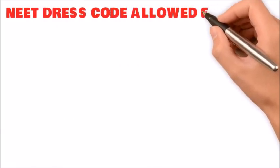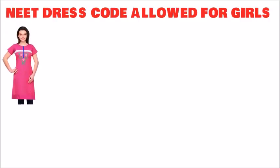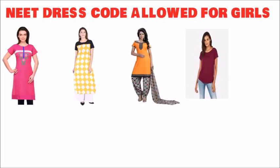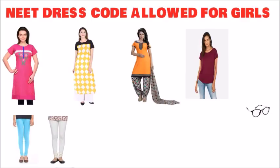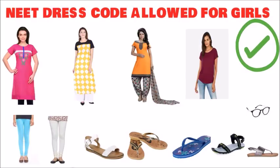For the NEET dress code for girls, you can wear half sleeve kurti, kurti with salwar pants, salwar suit without any embroidery or buttons or brushes, t-shirt and jeans, or leggings. There is nothing specifically mentioned about leggings, but light color leggings can be worn. It is better to wear salwar pants or loose pants which are light in color, such as white, cream color, or light blue. You can also wear spectacles, slippers, sandals, or flip-flops.